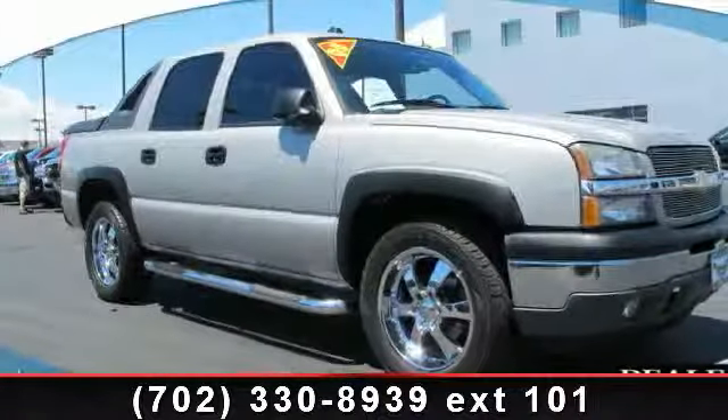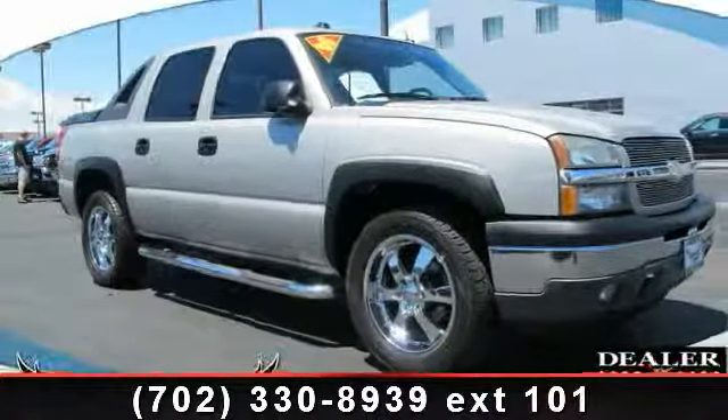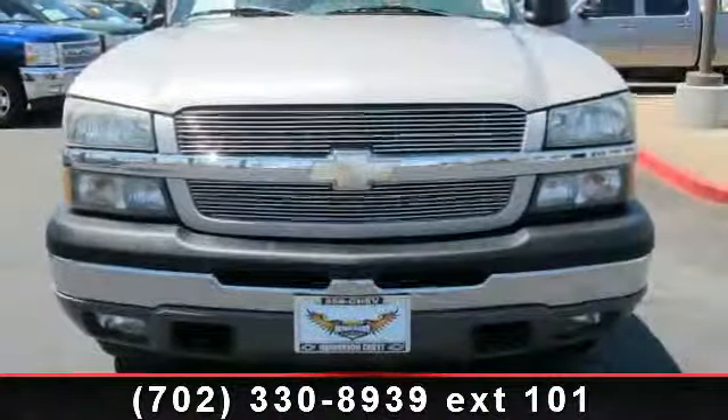Arrive in style with this 2005 Chevrolet Avalanche. This may be the set of wheels you've been looking for.